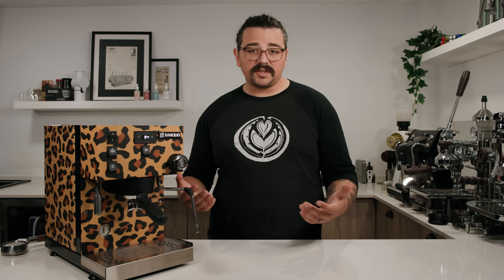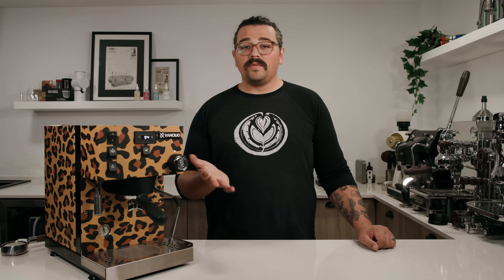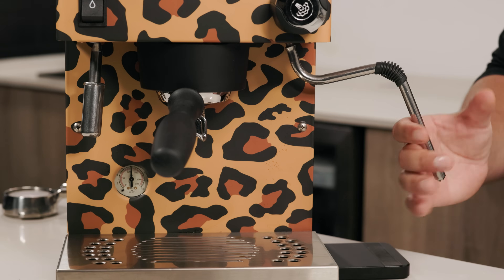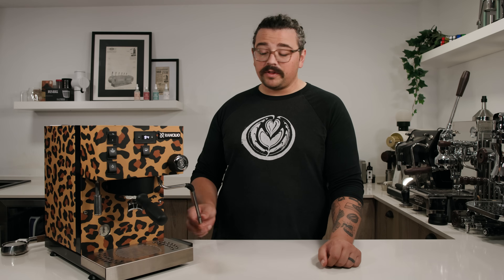The steam wand doesn't reach super high pressure — it's at 1.3 bar — which doesn't let you crank out large volumes of milk beverages, but this isn't a commercial machine. It's more than fine for the home user at 125°C, and once you get the initial water out, it's actually pretty dry steam that does a good job. You can lower the steam temperature for alternative milks like almond, soy, or oat. It has a nice ball joint and a long arm for proper positioning when steaming. It's not insulated so be careful, but there's a joint so you can move it without getting burned. It's actually faster than the Breville Dual Boiler.